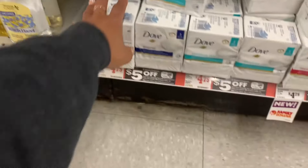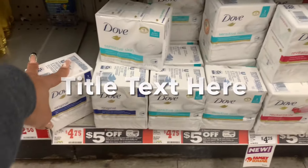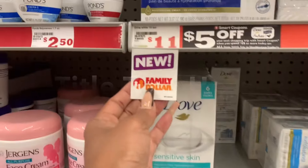Hey friends, welcome back. So your girl is now at Family Dollar — completely different store.